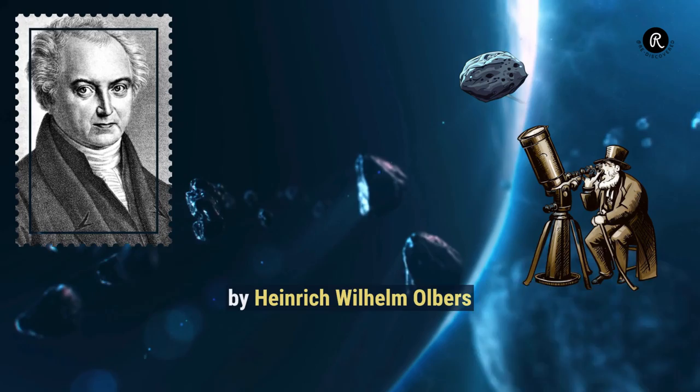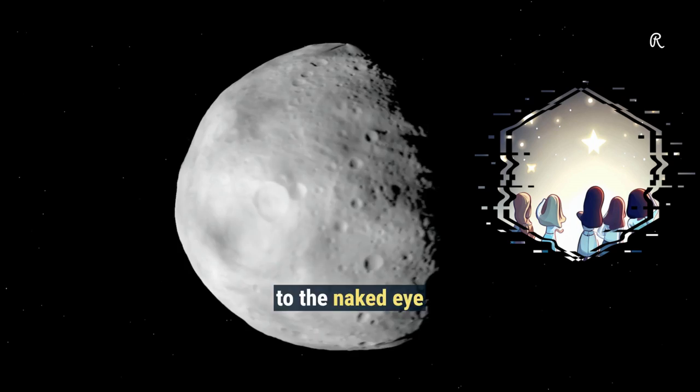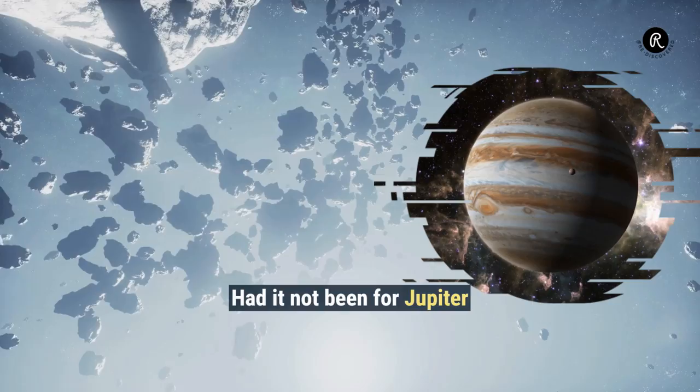Discovered in 1807 by Heinrich Wilhelm Olbers, Vesta is the brightest asteroid and is occasionally visible to the naked eye. It is the second most massive object in the asteroid belt after Ceres.